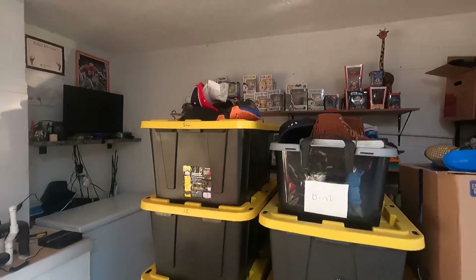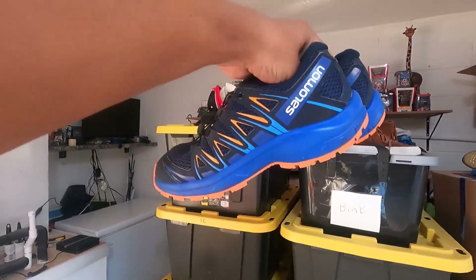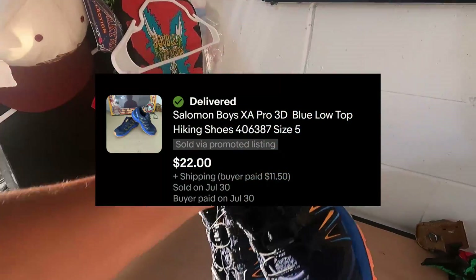This is X's House. What is up, my family? It is Monday morning. I have 16 orders to pull and pack, so let's get right into it. The first order I actually pulled last night — it was in the backyard in a working box — the Salomon XA Pros. They're size 5 and they sold for $22 plus shipping.